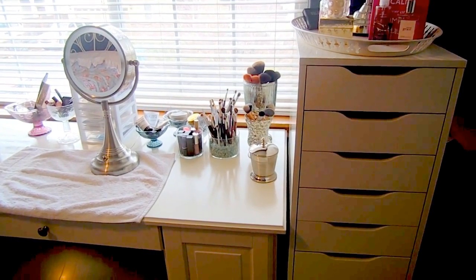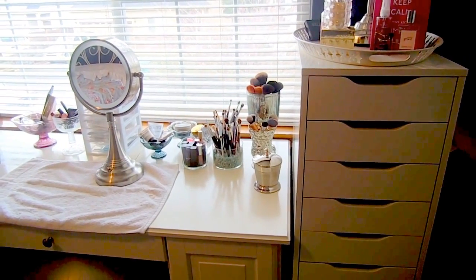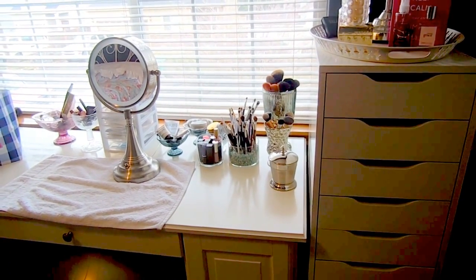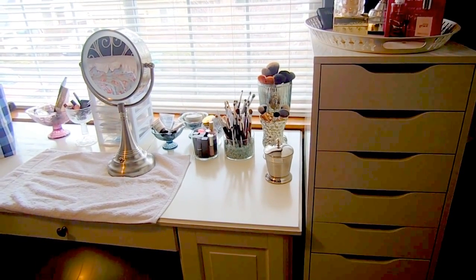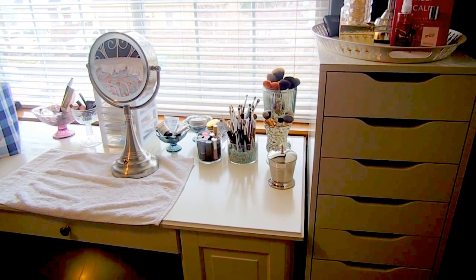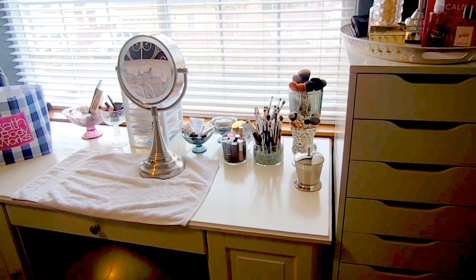Hey guys, it's Melanie and this is my makeup storage video. I'm not really going to be going through individual items — I do have my 2015 makeup collection series linked down below, divided by different makeup products like blushes, palettes, drugstore eyeshadows, high-end eyeshadows, etc.